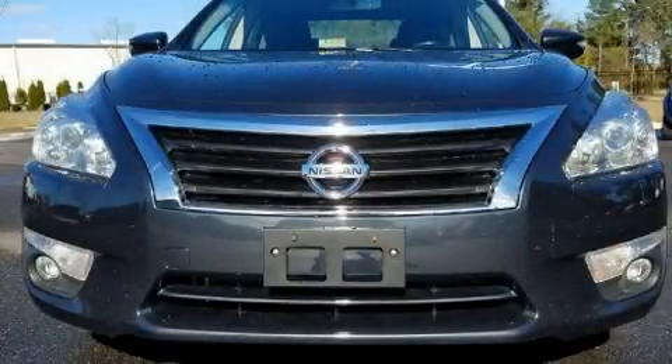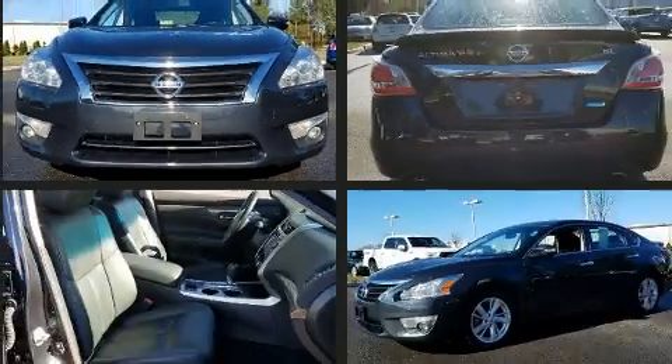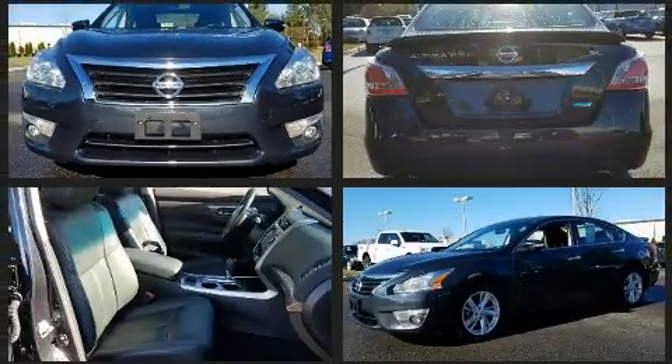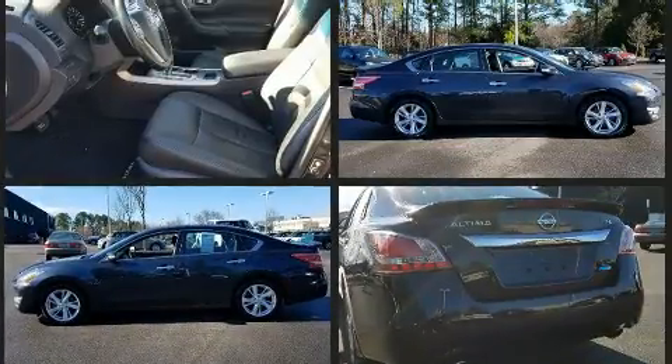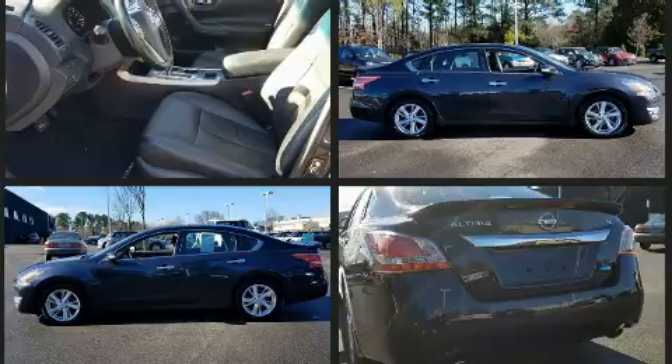You can expect a lot from the 2013 Nissan Altima. This four-door, five-passenger sedan has just over 80,000 miles. Smooth gear shifts are achieved thanks to the 2.5-liter four-cylinder engine, and for added security, dynamic stability control supplements the drivetrain.